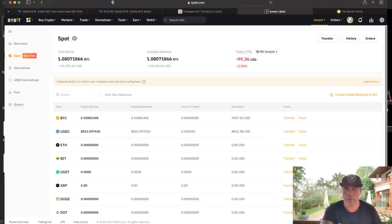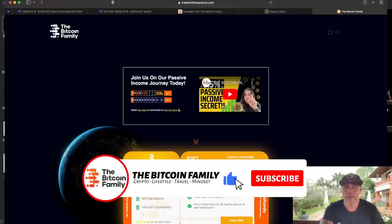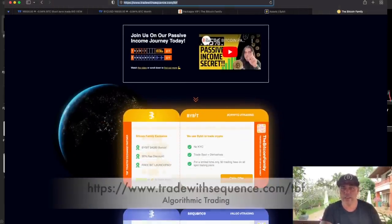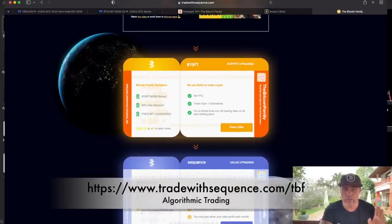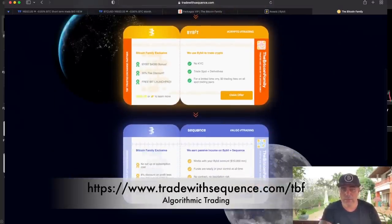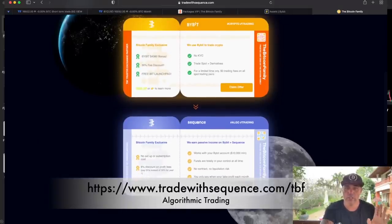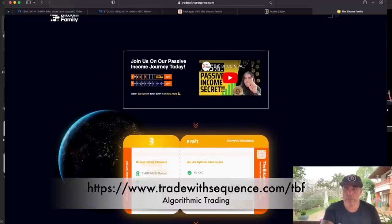If you make 2.7% every month, that's almost 30 to 35% per year on your capital — one Bitcoin turns into 1.3 Bitcoin or more. I'll be completely transparent: it's a spot trading bot, you can't get liquidated, and it's averaging 3.5% a month normally, currently 2.7%. To sign up, use the link below — tradewithsequence slash TBF — to get an 8% discount on fees and around $200 off the sign-up fee.